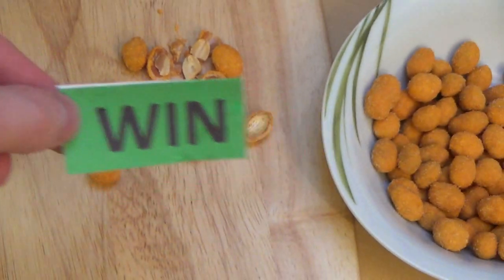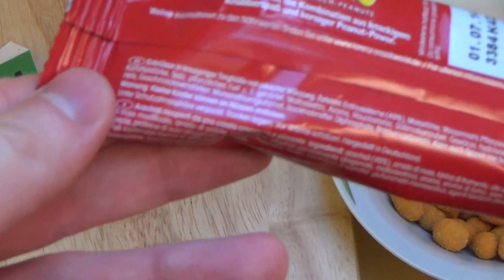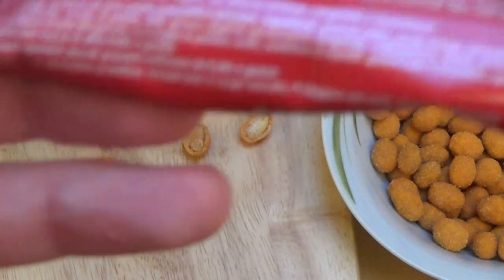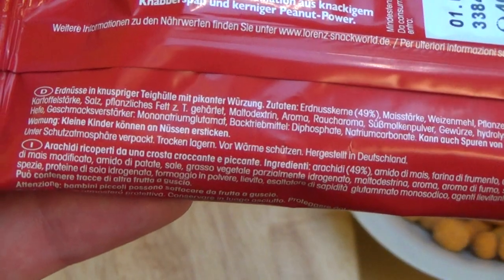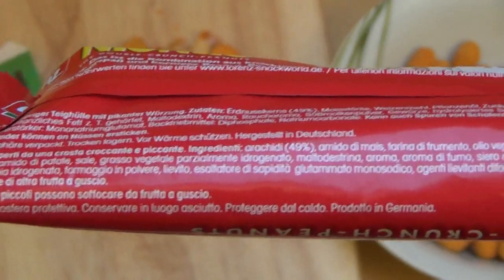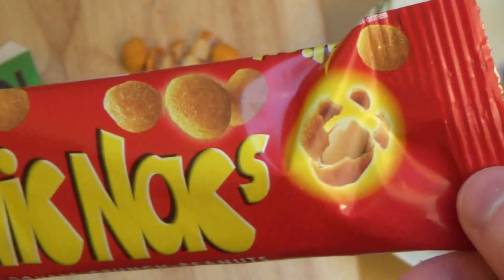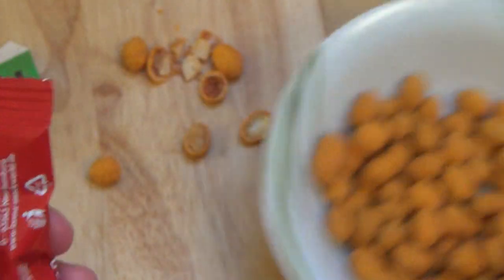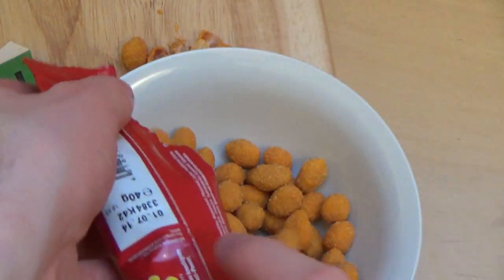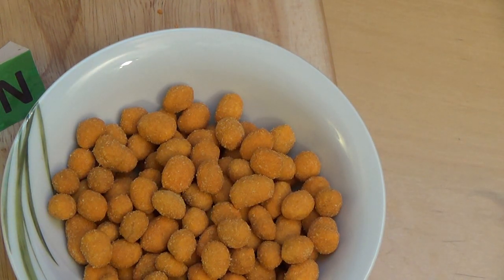That tastes a little bit like barbecue. The packaging is German and Italian only. Have you tried these or a similar product? What do you think about coated peanuts? I think I would like garlic coated peanuts or something. Thanks for watching, hope to see you next episode.